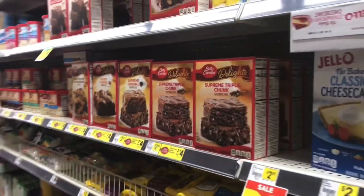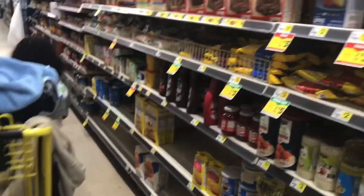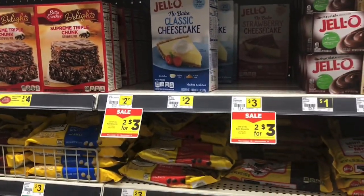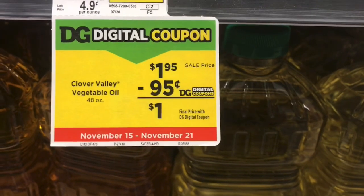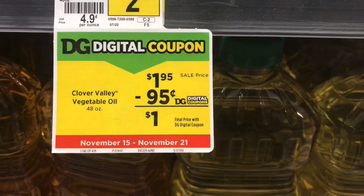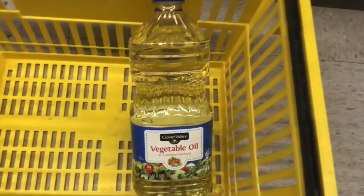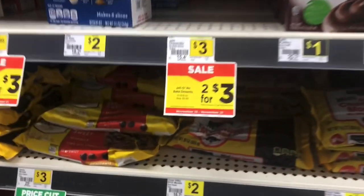Hey friends, welcome back to my channel and welcome back to another video. I'm at Dollar General because I want to do another five dollar challenge with just food items. The first item I'm picking up is the Clover Valley vegetable oil, on sale this week. We have a 95 cent off digital coupon that'll make these just a dollar, which is great because we rarely get coupons for oil.